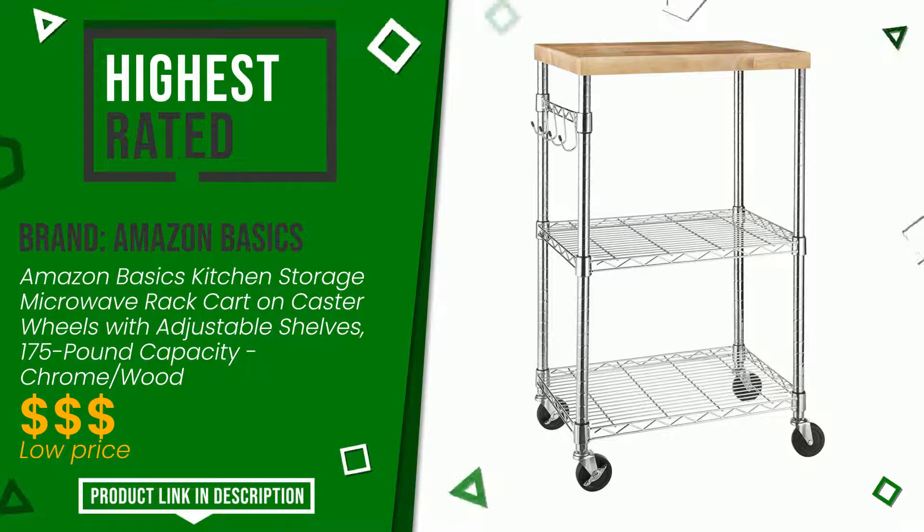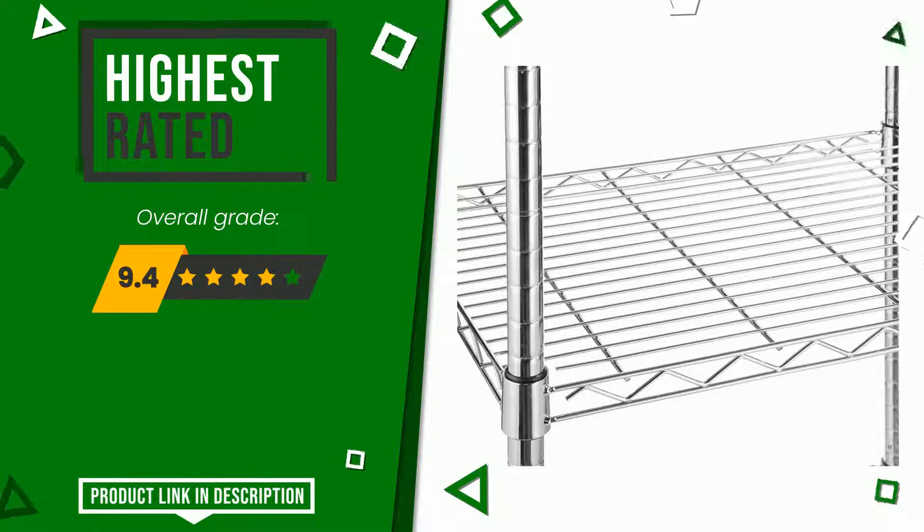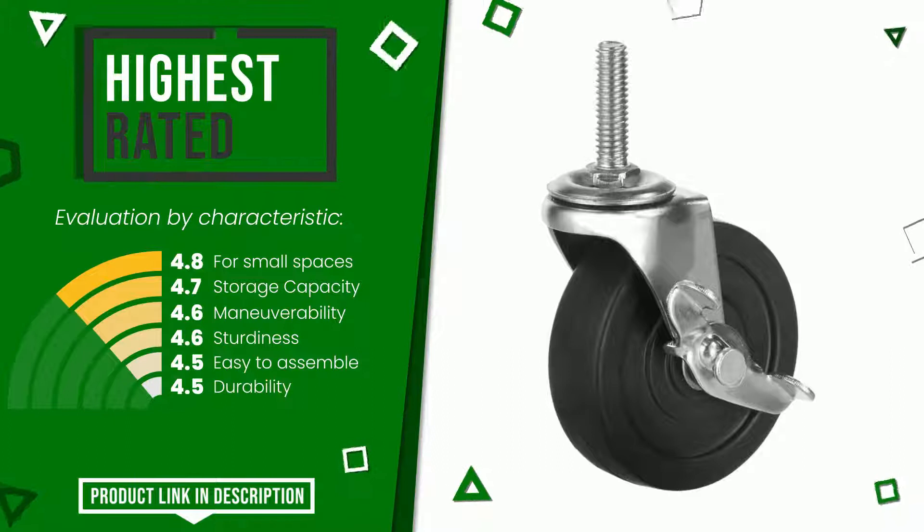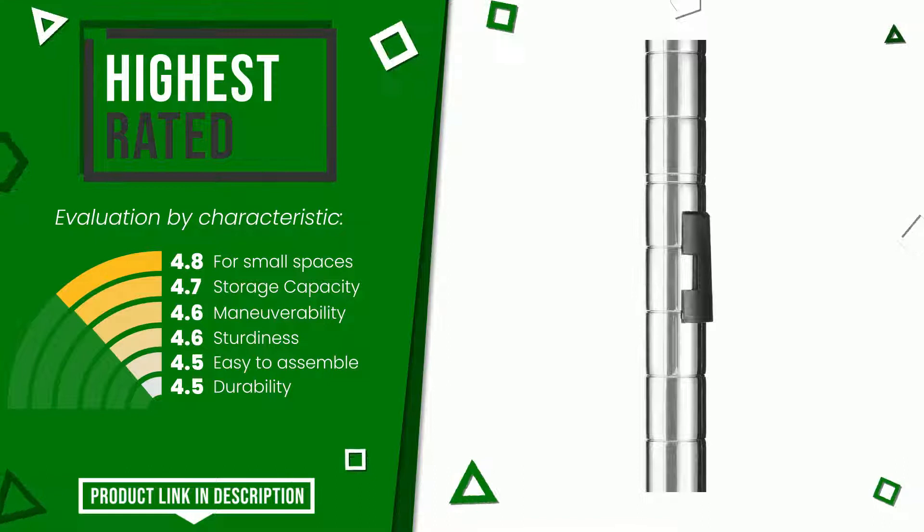The overall grade assigned to this Amazon Basics article is 9.4 out of 10. It is currently the highest rated with 12,481 ratings for this category. The strengths are: for small spaces, storage capacity, maneuverability, sturdiness, easy to assemble, and durability. If you would like more details about this product or would like to purchase it, click the link at the bottom of the video description.